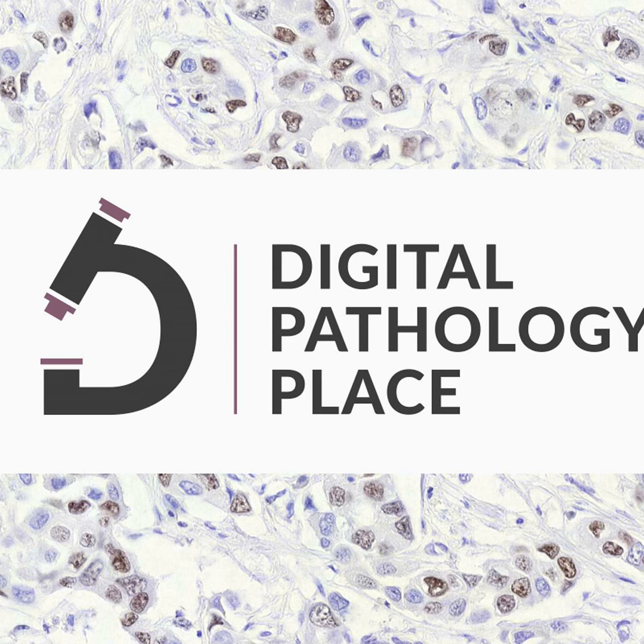Recently, Digital Pathology Place started working with a new partner, Smart in Media. When I was in conversations with them asking who is using their camera, they told me I needed to talk to Dr. Ploharczyk. I reached out to Beth and asked about her digital pathology journey. Today I'm honored to have her as a guest, and I'm so excited because she has such a non-standard digital pathology journey. Welcome to the podcast.